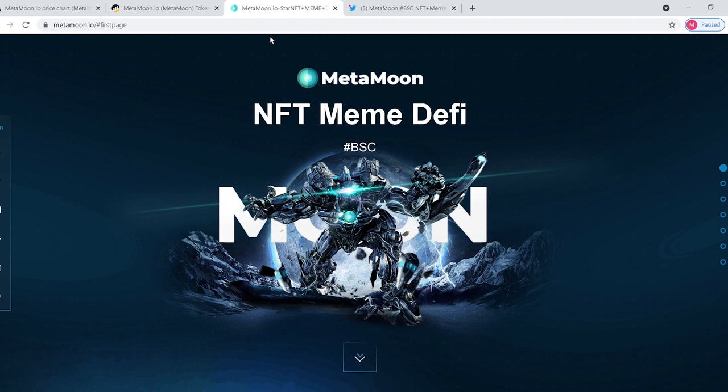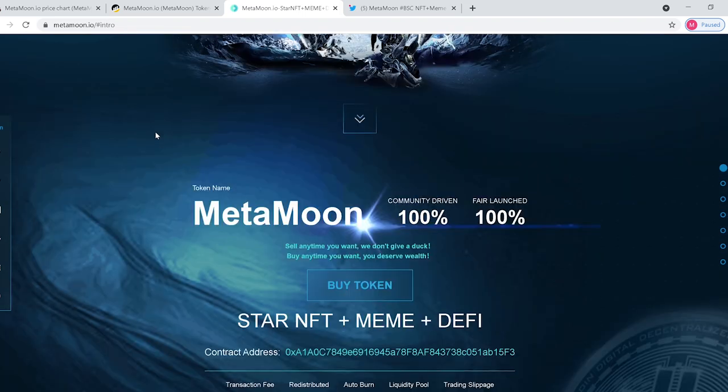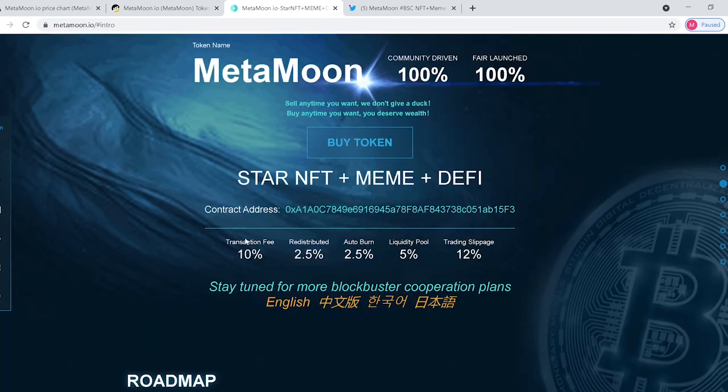If we check out their website, they have some awesome NFTs and some great artwork. It's a token with a 10% transaction fee. Here's the breakdown: 2.5% redistributed, 2.5% auto burn, 5% liquidity.